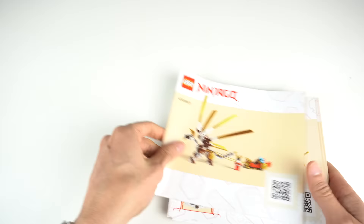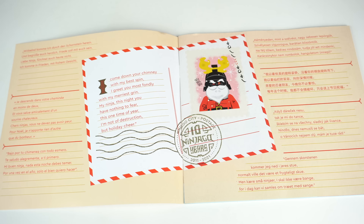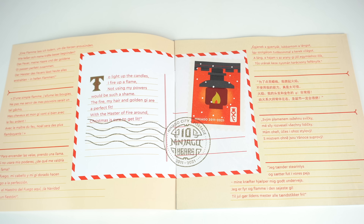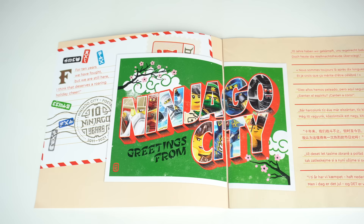The way the set was planned out was to have 6 different instruction booklets, each containing parts of the set that can be built independently. As a special treat, each of the booklets also has a little poem written in different languages. I'll quickly show all 6 — feel free to pause the video if you want to read them.